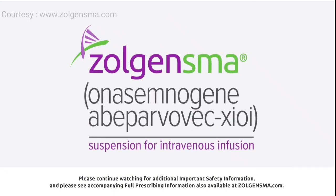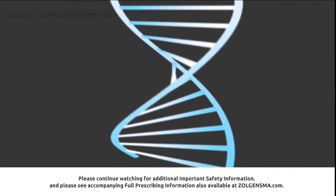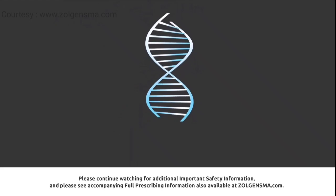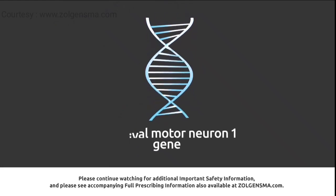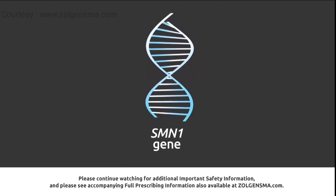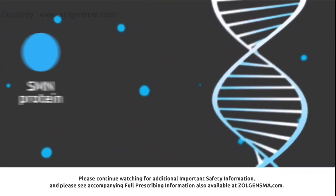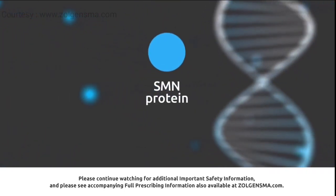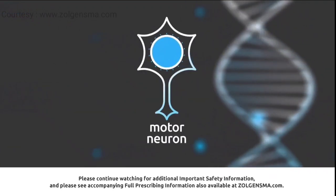Gene therapy targets the genetic root cause of spinal muscular atrophy, or SMA, by replacing the function of the non-working or missing gene that causes SMA, called the survival motor neuron 1 gene, or SMN1 gene. The SMN1 gene is very important because it's the body's main source for making SMN protein, which is used throughout the body and is essential to motor neuron cell survival.